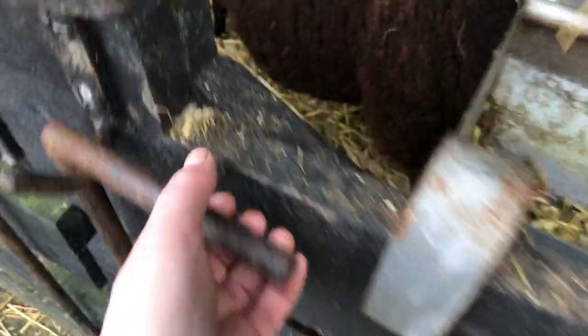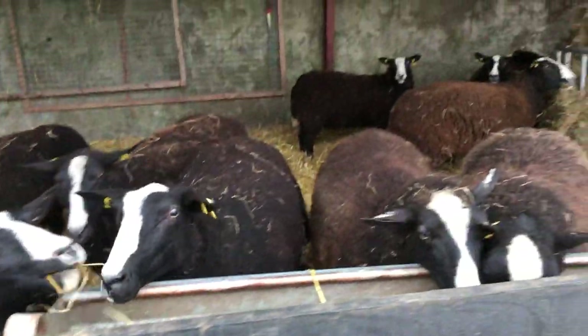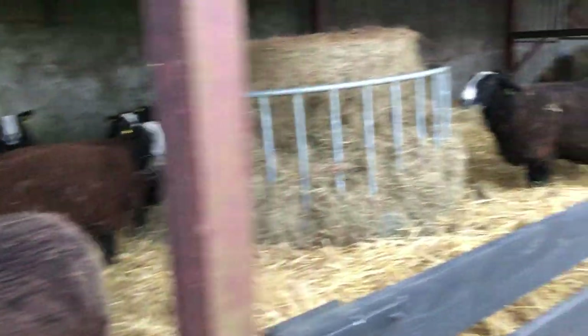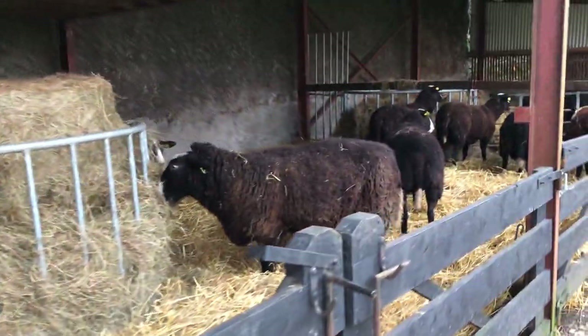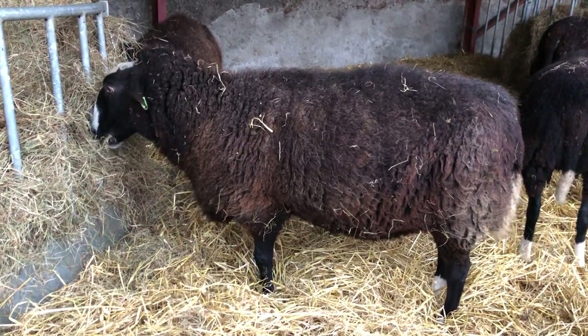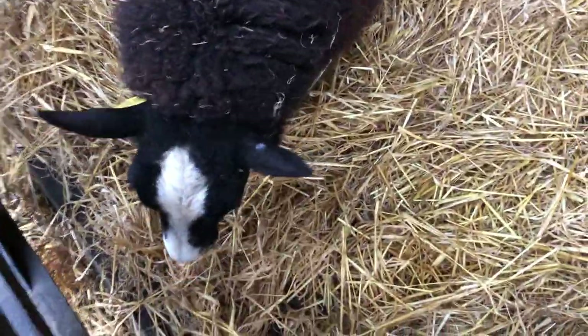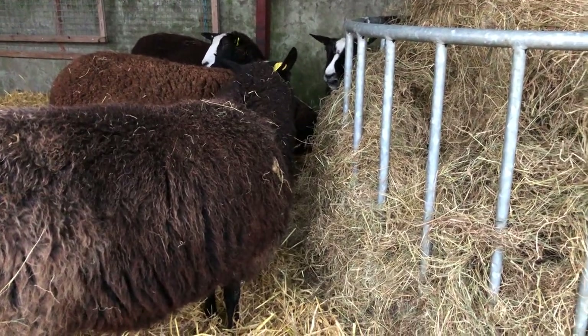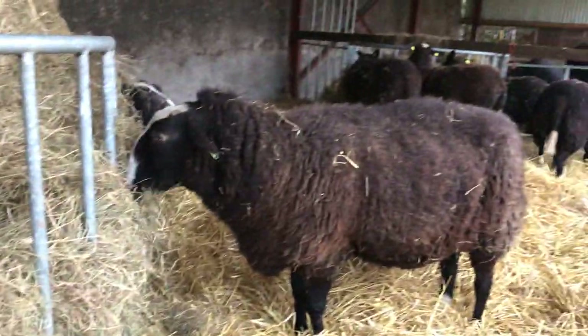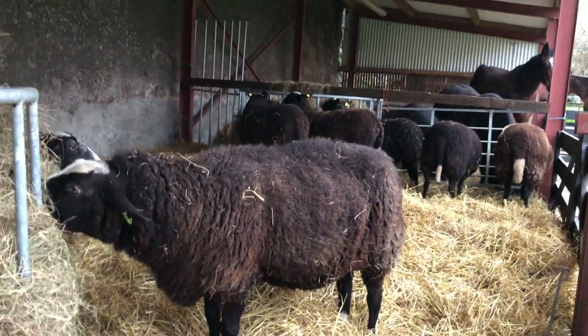That's why this stake is wobbly — it needs to go down into the ground. There we go. Great stuff, girls. Good old Becky settling in to munch her evening hay. Gave you a fright — sorry, didn't mean to give you a fright. So, horses and sheep all sharing the shed tonight.